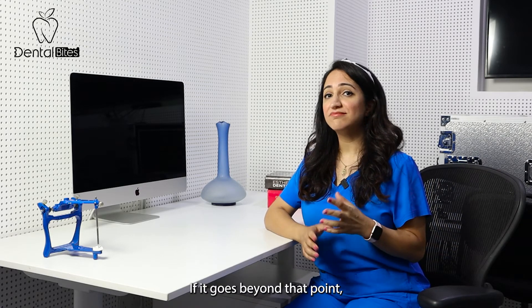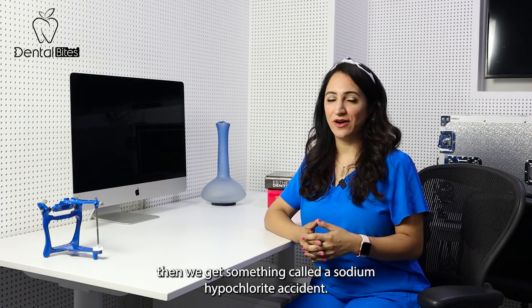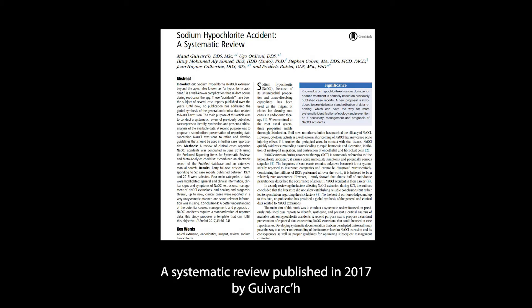If it goes beyond that point, then we get something called the sodium hypochlorite accident. A systematic review published in 2017 by Givark et al examined closely 40 articles addressing this issue.